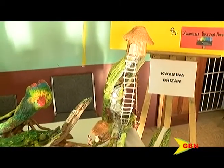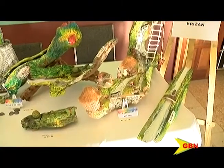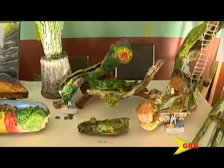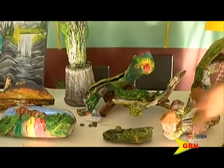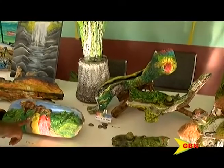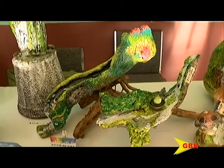Some of them tell a profound story. For example, if you see the Kalinago piece, it tells a bit of our history. And then there are some others, like the river of life — the painting of the animals in the river.